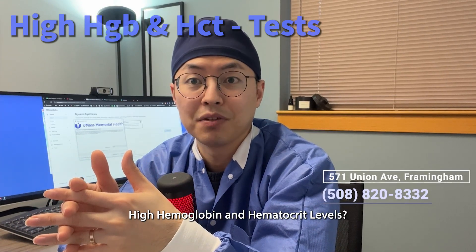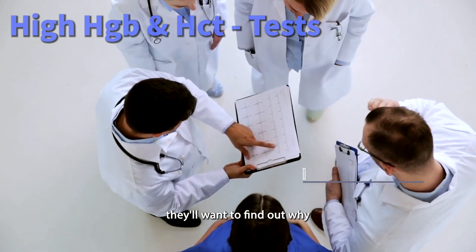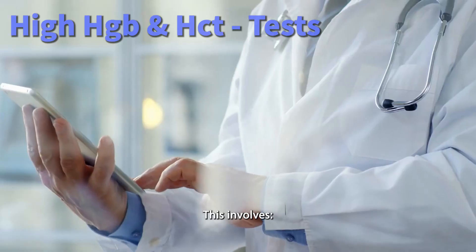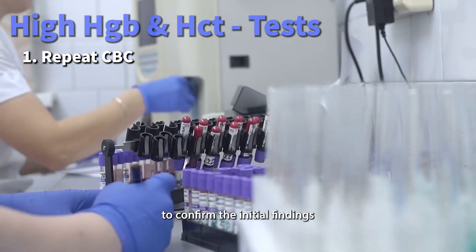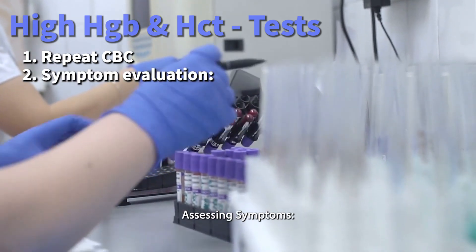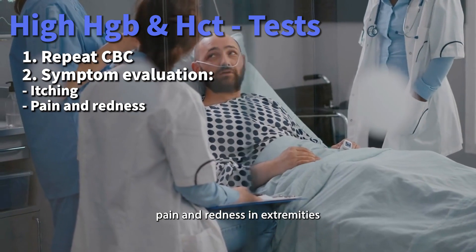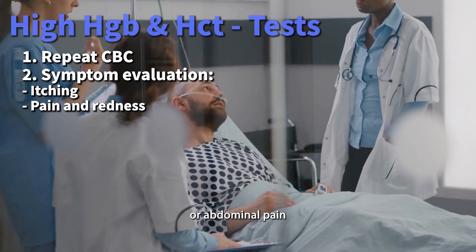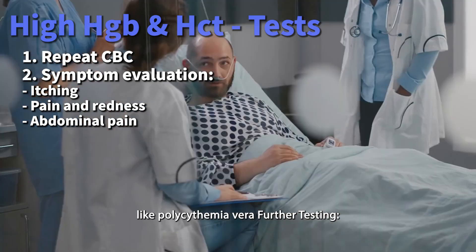When your doctor finds high hemoglobin or hematocrit levels, they'll want to find out why. This involves a repeat complete blood count to confirm the initial findings, and assessing symptoms. Your doctor will look for symptoms like itching, pain and redness in extremities, or abdominal pain, which could suggest specific conditions like polycythemia vera.